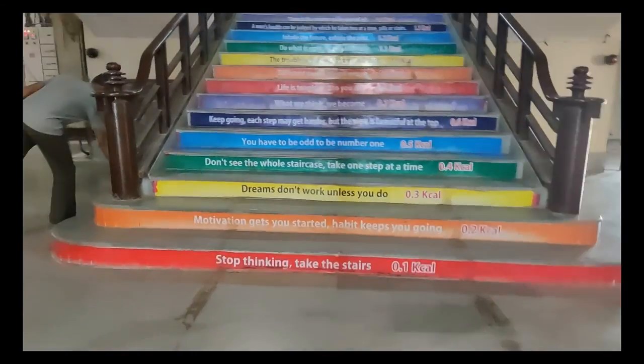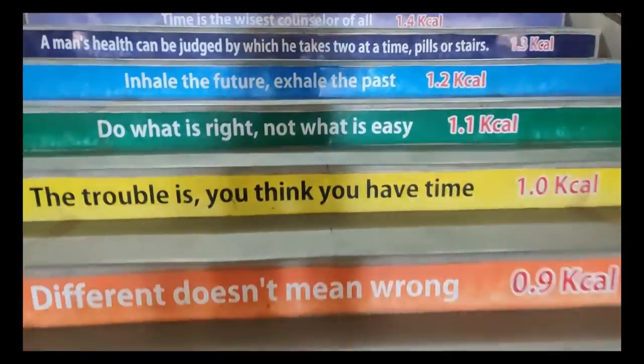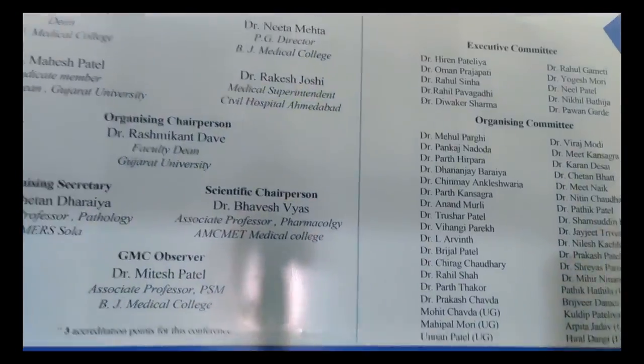Now let's go upstairs. As you can see, the stairs are pasted with stickers of quotes and useful information, which are quite interesting to be honest.